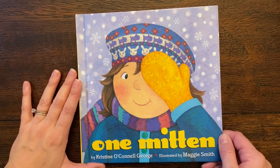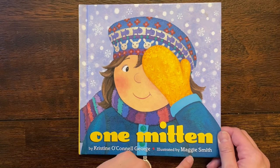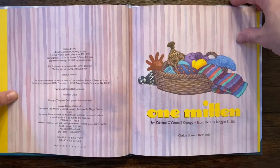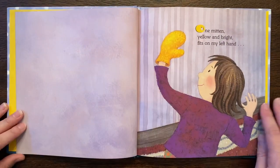Hello! I am going to read One Mitten by Christine O'Connell George, illustrated by Maggie Smith. Oh, look at all those winter clothes piled up. Fuzzy scarves, hats, and mittens.